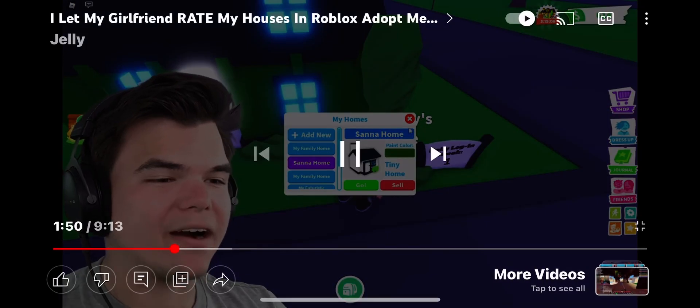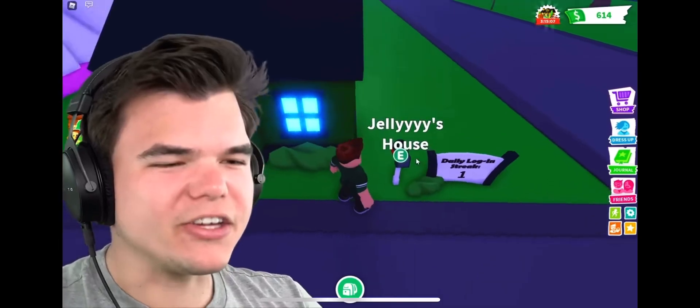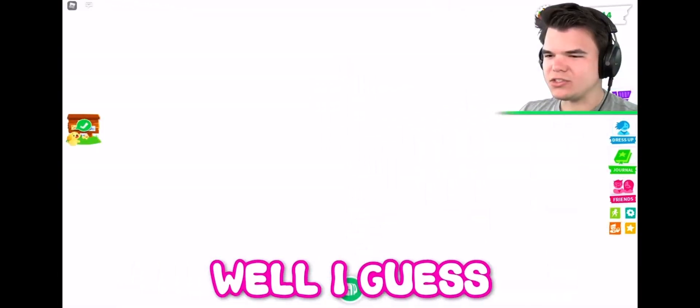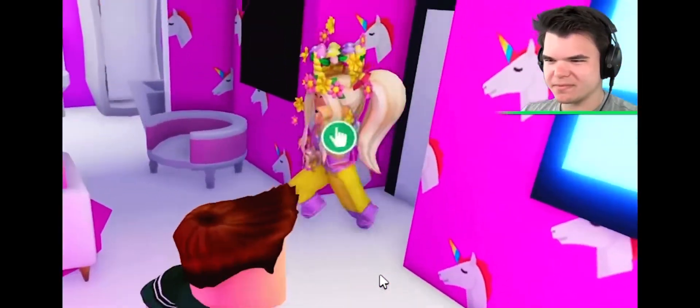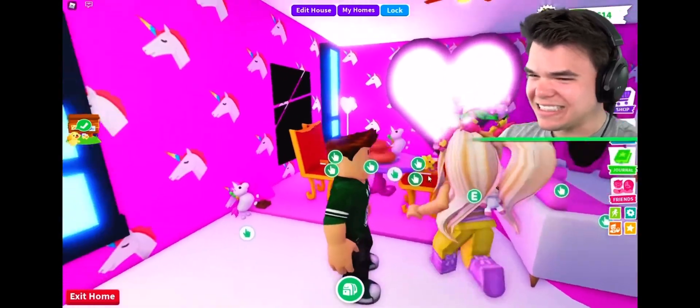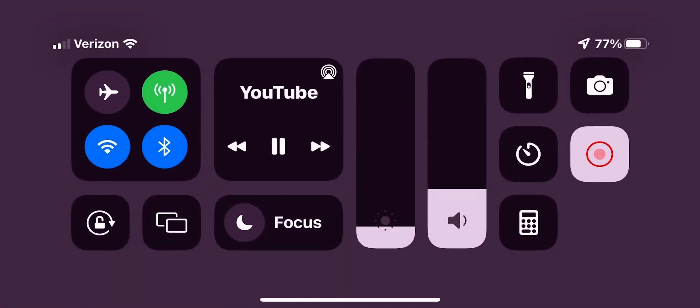I've got something better lined up for you. I think you're going to like the next one, Santa. Well, I guess time will tell. Is this more your style? I like this lamp over here.